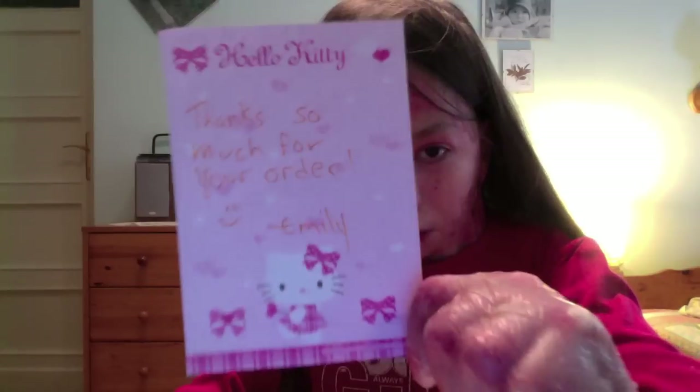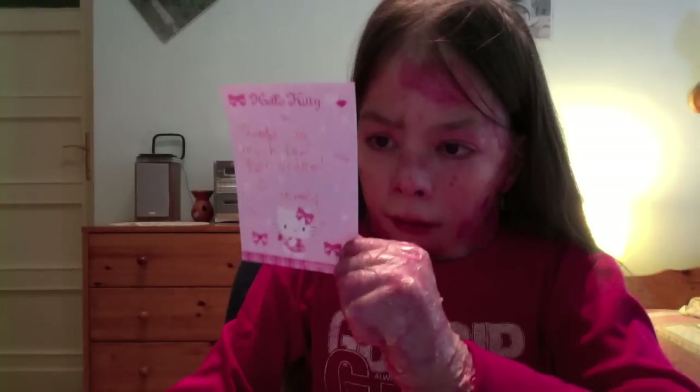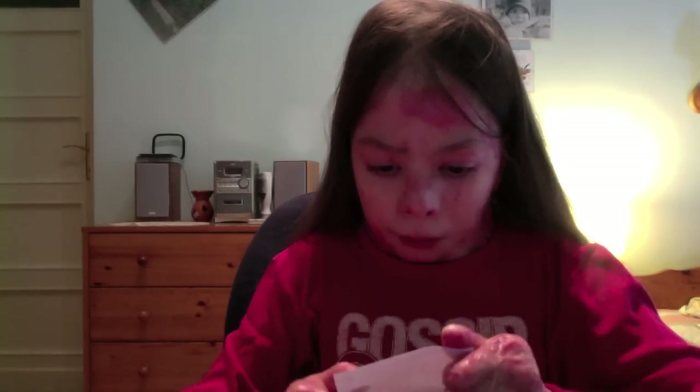And here she wrote a little note. It says thanks so much for your order, Emily. And she wrote this on this really cute Hello Kitty memo paper.